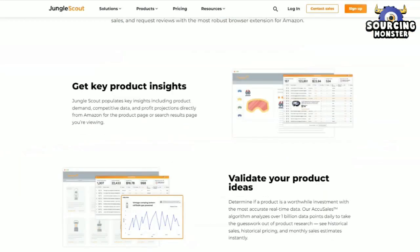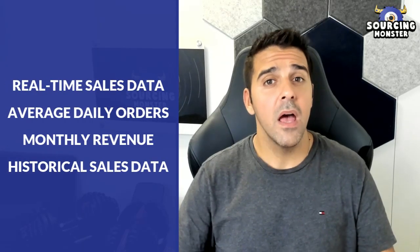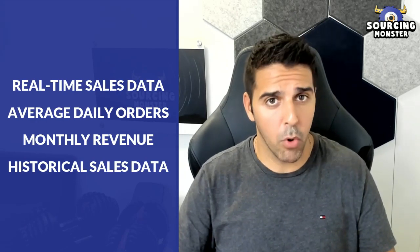Jungle Scout. If you're an Amazon seller, then you must have heard about Jungle Scout, as it is one of the best all-in-one tools for Amazon sellers. The Jungle Scout Chrome extension allows you to check out real-time sales data, average daily orders, monthly revenue, historical sales data, and more. As a seller, you need to know how well your product niche can do, and this can help you find the best profitable product in your niche. Although it's not free, it is worth it because they give you a 100% money-back guarantee.